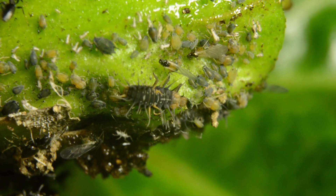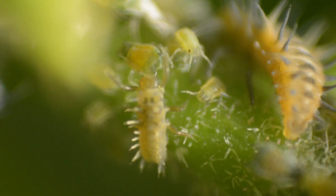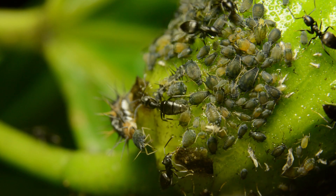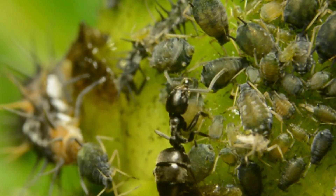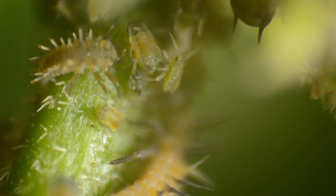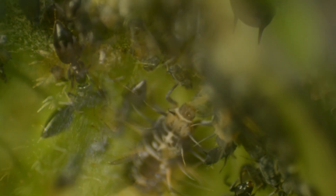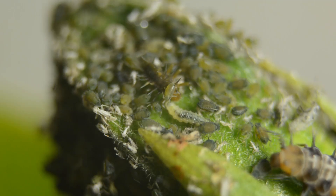They're not as cute as their parents — in fact they're rather gruesome — and they don't mind a bit of aphid for a snack. Ants farm aphids and protect them from predators; in return they get to collect honeydew. But the ants can't always be there, and then the ladybug larvae take advantage. It's not just the fact that they eat aphids — it's the way they eat them.